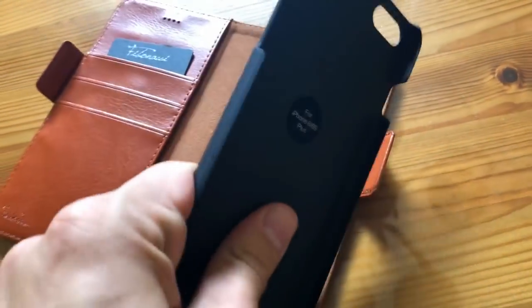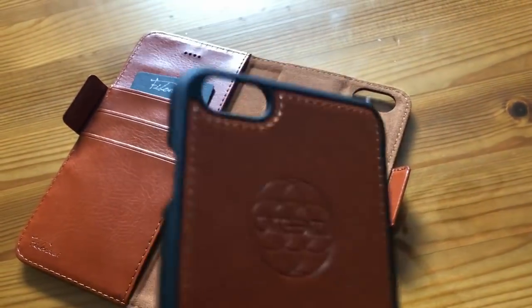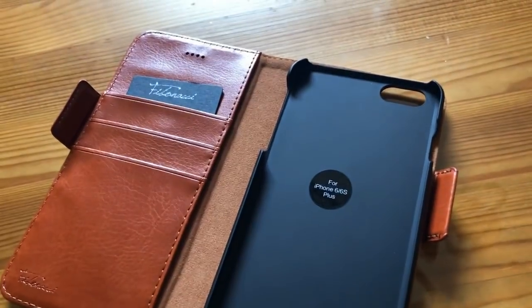First, I'm going to show you that it actually detaches from the leather case and I'll also note that although I say leather, it's pleather and no animals were harmed in the making of this wallet.